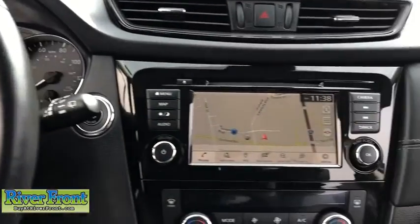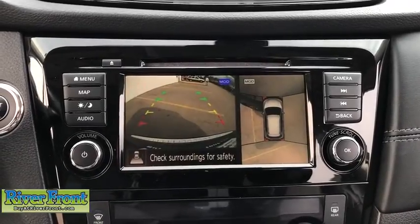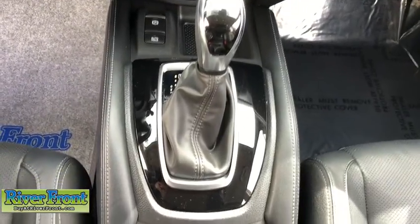Center armrest, power windows, heated steering wheel, fog lights, rear window defroster, trip computer, heated front seats, CD player, electronic stability control, security system, brake assist.